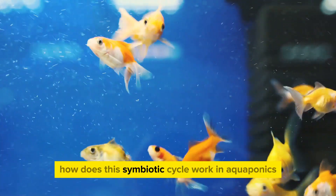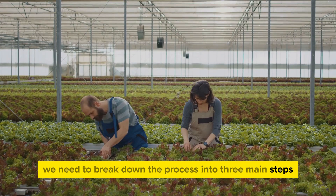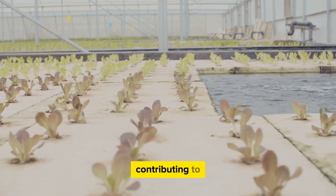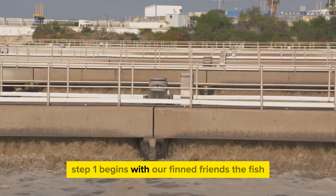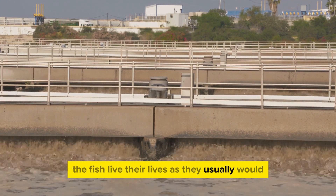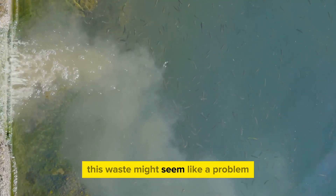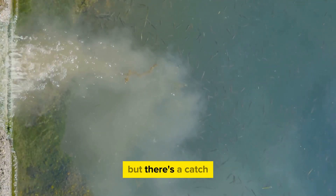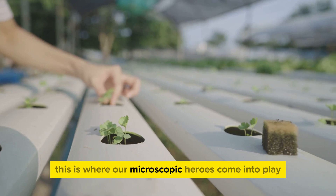How does this symbiotic cycle work in aquaponics? We can break the process down into three main steps, where every organism plays a crucial role in the overall health of the aquaponic system. Step 1 begins with our finned friends, the fish. They live their lives as they usually would — swimming around, eating, and producing waste. This waste might seem like a problem, but in an aquaponic system it's more of a golden ticket. It's packed full of things that plants crave, but the waste is in a form that plants can't directly use. This is where our microscopic heroes come into play.